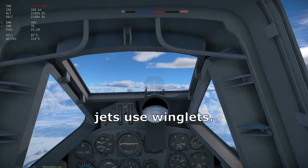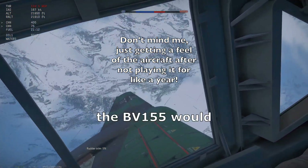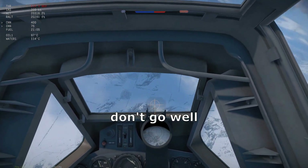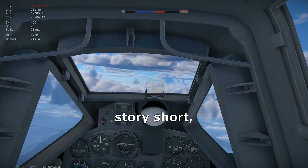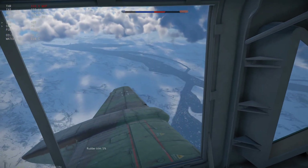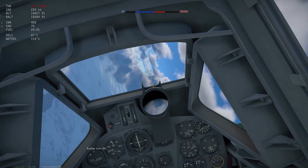Modern passenger jets use winglets for the same benefit. If they knew about that back in World War II, the BV-155 would have surely had them too. It's also worth noting that high aspect ratio wings don't go well with transonic and supersonic speed regimes. Form drag and the shock waves experienced at higher Mach numbers both favor lower aspect ratio wings for a variety of reasons.